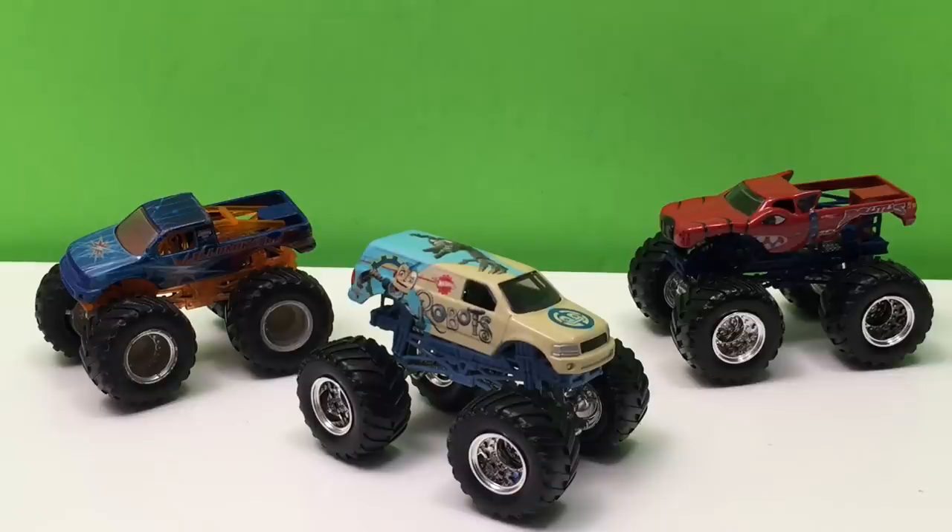Hey guys, Toy Tester Tom here, and today we have three more rare Monster Jam trucks. These are trucks you can't find in stores anymore because they're not new — they came out years ago. Sometimes I bring out ones that are almost like the original trucks, really old ones. I got these in a big set from a collector. Some in the set were new trucks like Grave Diggers, and then you got these rare ones. You may not have heard of all three, but I'm going to tell you a little bit about each truck because I think they're pretty cool. Let's take a closer look.